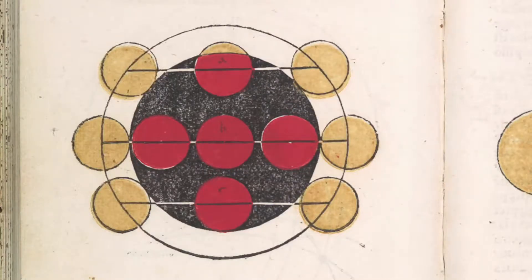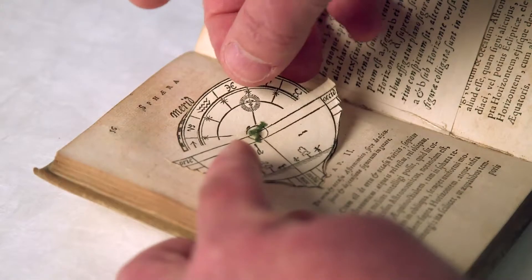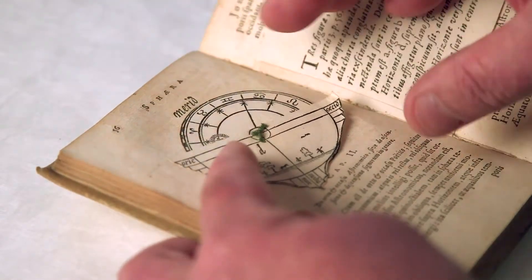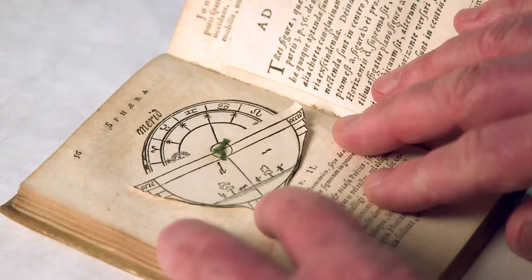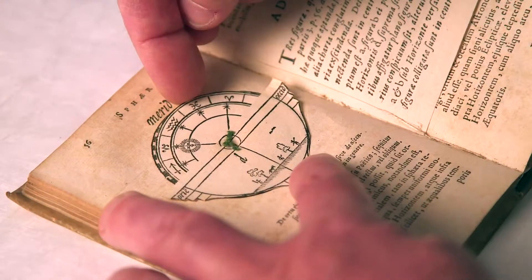The reason that I brought the book is that it has a volvelle in it, which is a rotating set of pieces of paper that allow you to see a little bit more easily some of the things the book is trying to describe. In this particular instance the book is showing the location of the Sun above the horizon and how that changes as the day goes on.